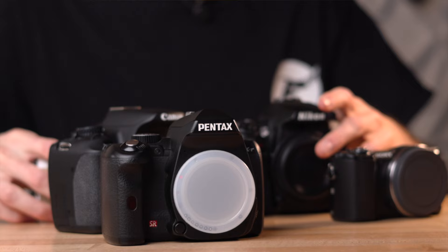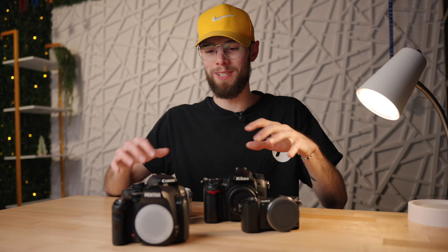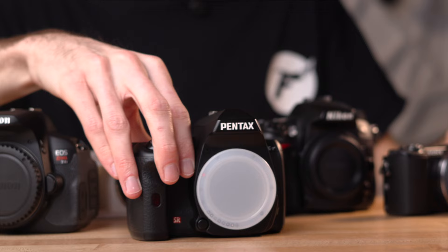That wraps it up for these five awesome cameras under $200 for photo and video. I really hope this video helped you out. I'll leave links to all of these in the description. Please consider liking and subscribing if this helped you, let me know if you purchase any of these cameras, and I'll see you in the next video.